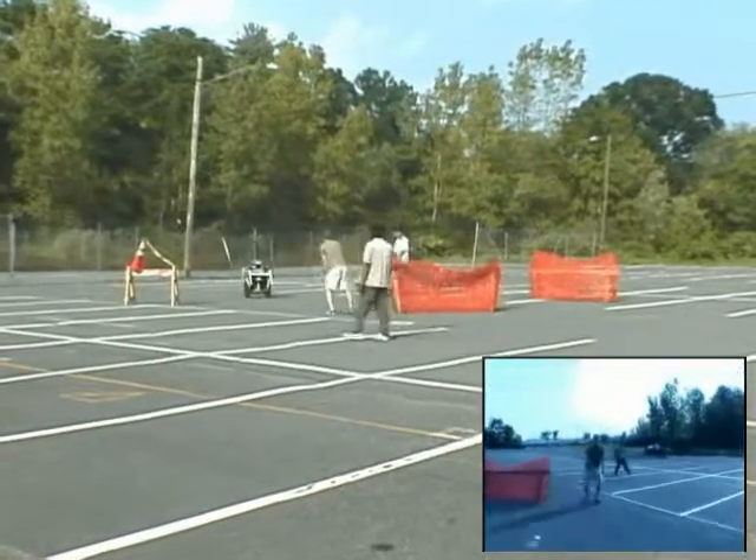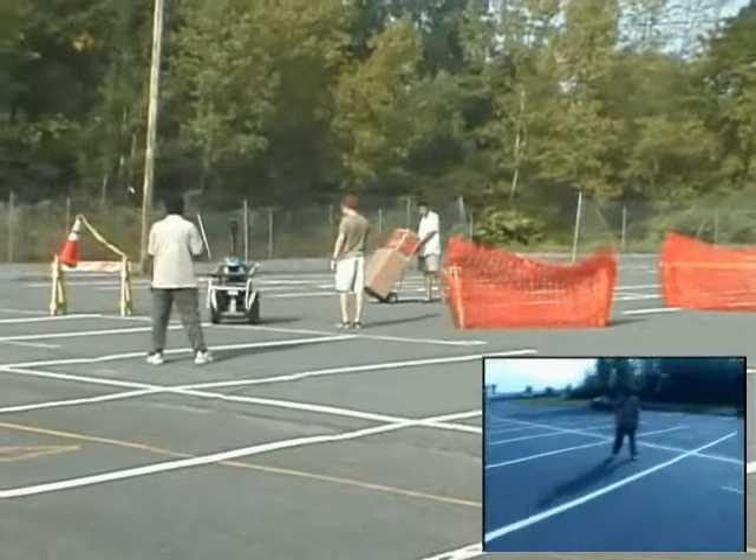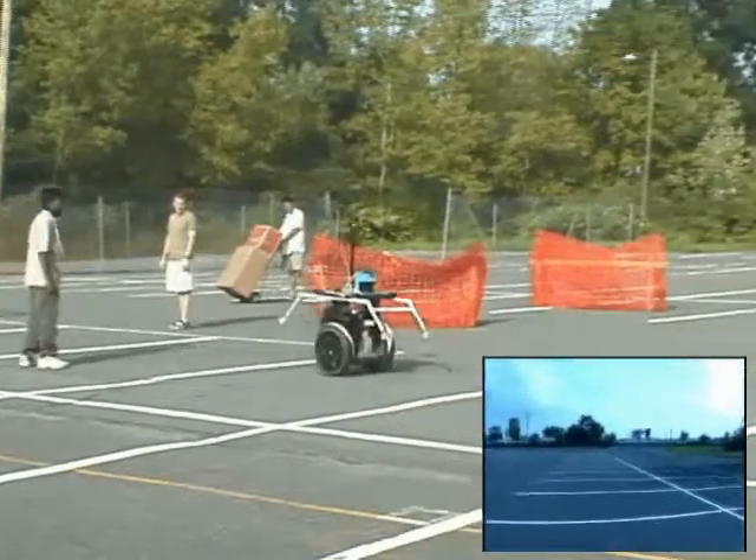The cascaded filter approach, developed as part of this effort, can be used to resolve conflicting motion objectives that may arise when multiple tasks such as tracking and obstacle avoidance are combined.